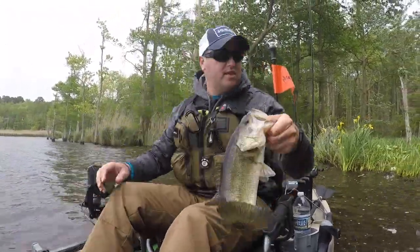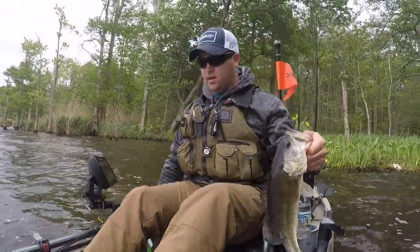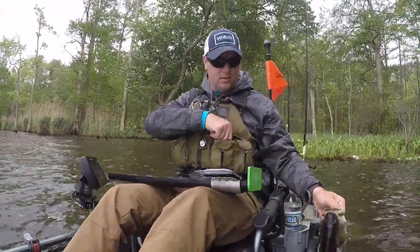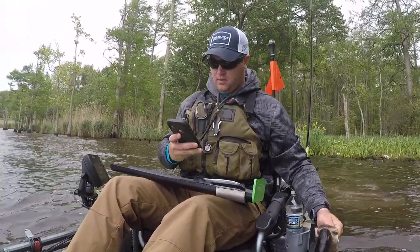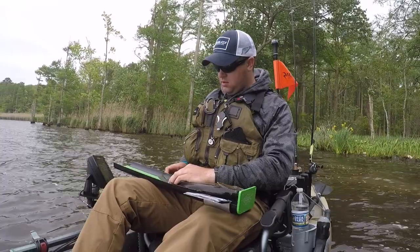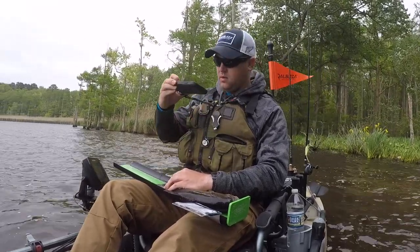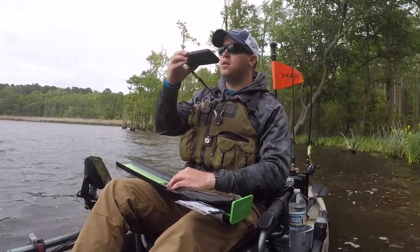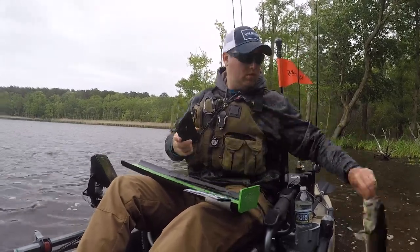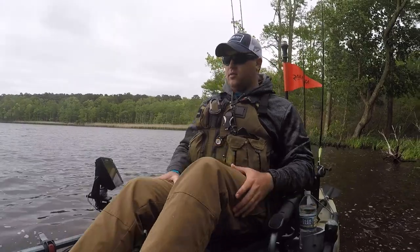Alright guys, we've got our second fish of the day, the first fish on the camera. It looks like he'll go about 15 or 16 inches. I'm going to get him measured real quick. Yeah, 15 inches — just under 15 and a quarter. So we're going to see if we can't get any bigger ones. All the small ones have come out to play so far today.